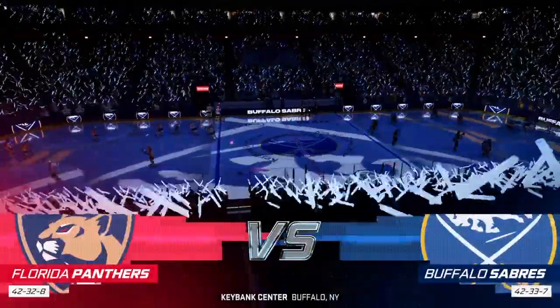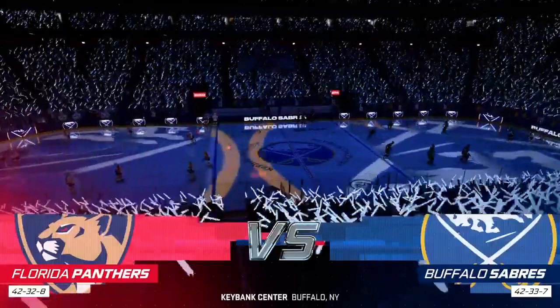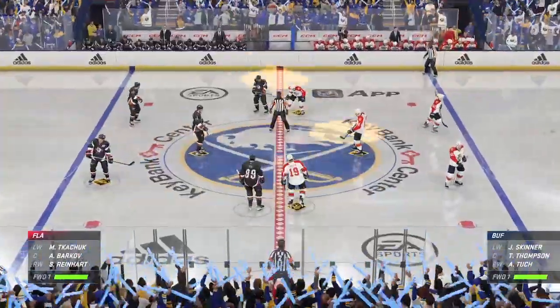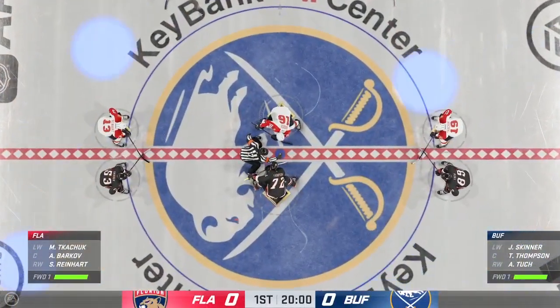We've shuffled back to Buffalo — the Sabres ready to roar for the fans here tonight. Yeah, you can just feel the buzz in this city all day long. And we are seconds away now for this opening face-off.